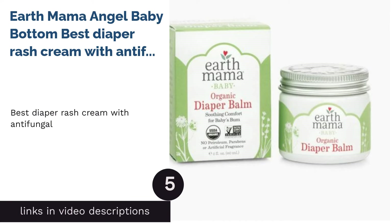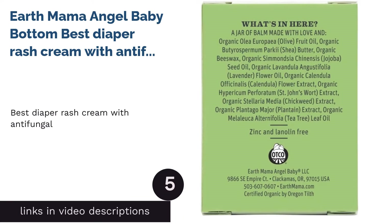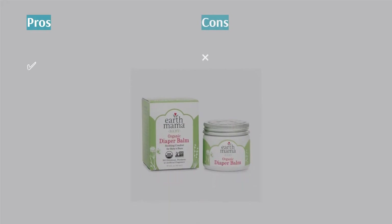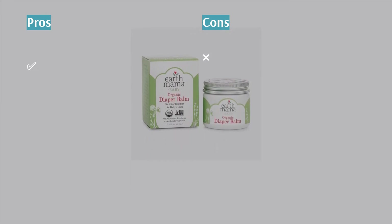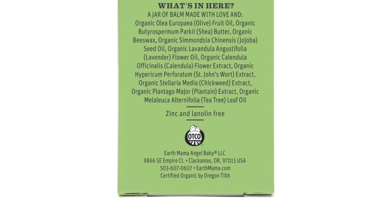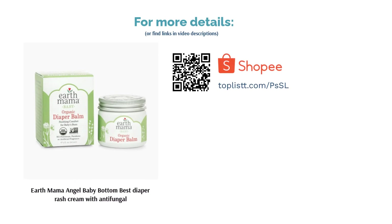The next product is Earth Mama Angel Baby Bottom, Best Diaper Rash Cream with Antifungal. Earth Mama Angel Baby Bottom creates the haven most parents and little ones need. Providing a shield to battle against rashes, itches, flare-ups, scrapes and burns, this antifungal herbal cream is one that most parents should have at home and outdoors. A true companion without beeswax, it's naturally a miracle game-changer for healthy babies without much fuss.